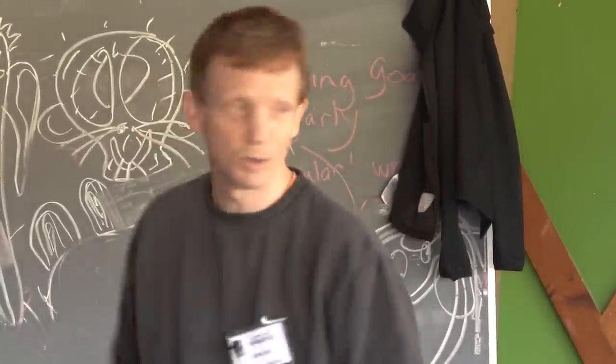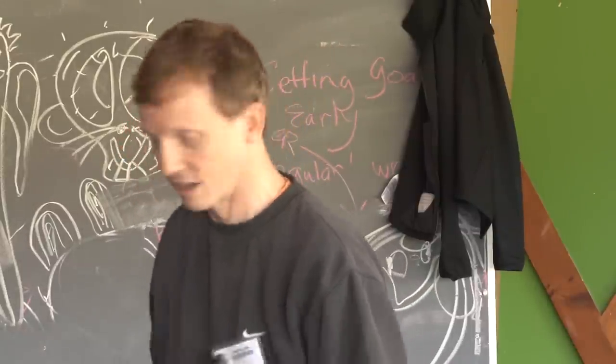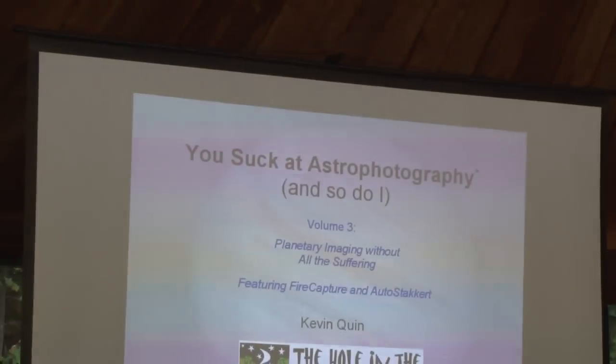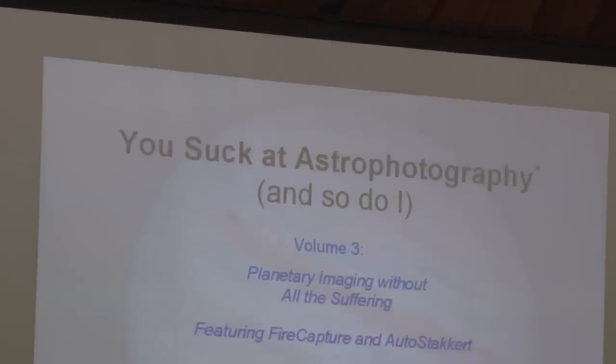This is the fourth time I've done one of these presentations on astrophotography, and that's why I've decided to start calling them 'You Suck at Astrophotography and So Do I,' because if you're looking for advice from me, you're definitely desperate.